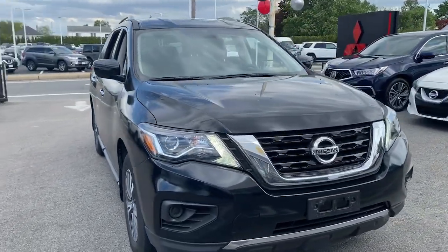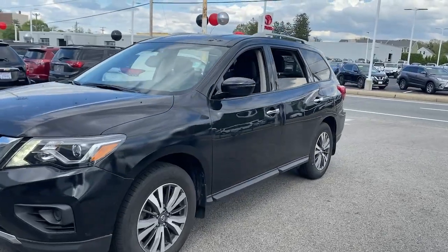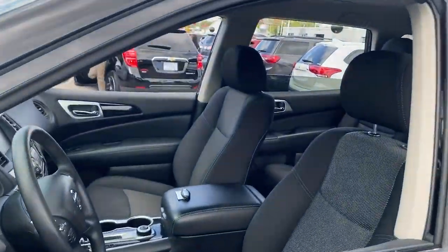Get acquainted with the 2018 Nissan Pathfinder. This vehicle still has fewer than 25,000 miles on the clock, so it won't last long.